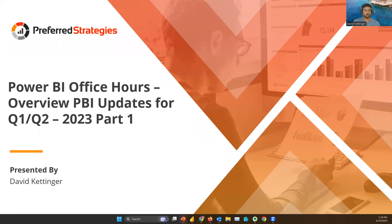Hey everyone. Good morning, good afternoon, good evening, and thank you for joining us today for our education session around the latest overview of Power BI updates through quarter one and Q2 of 2023.